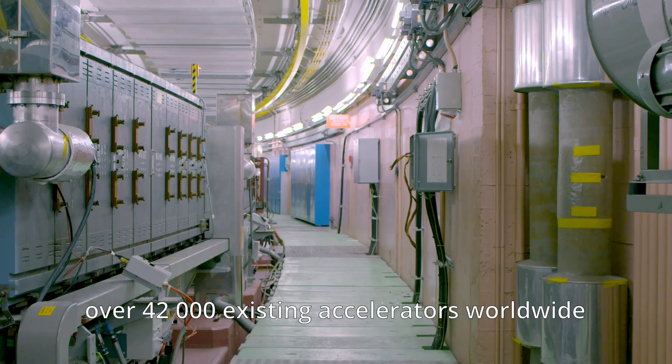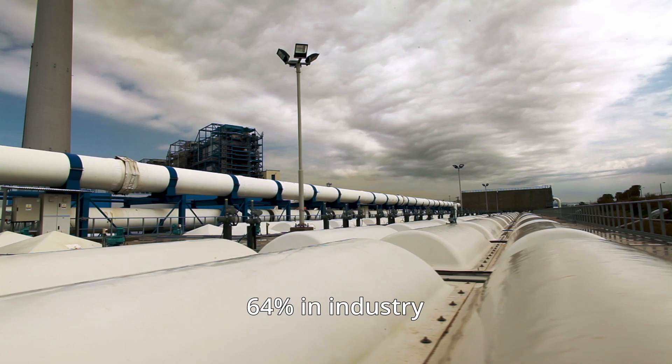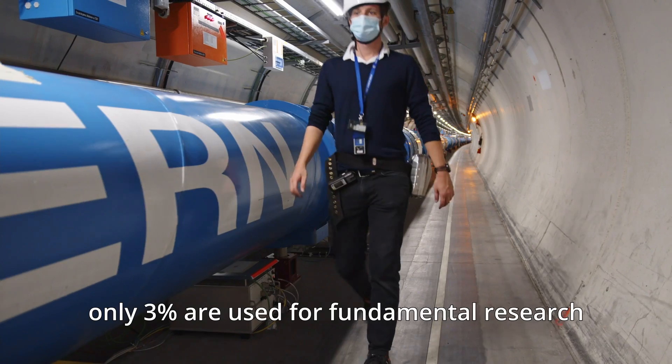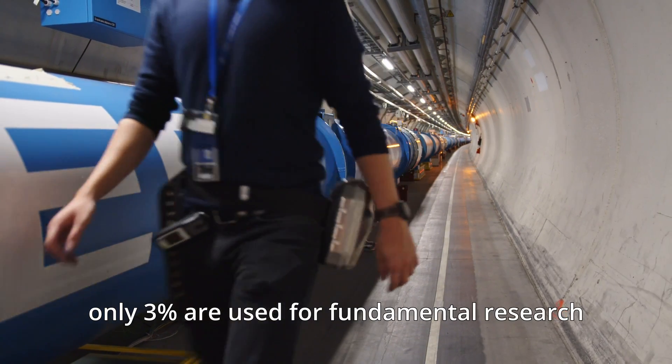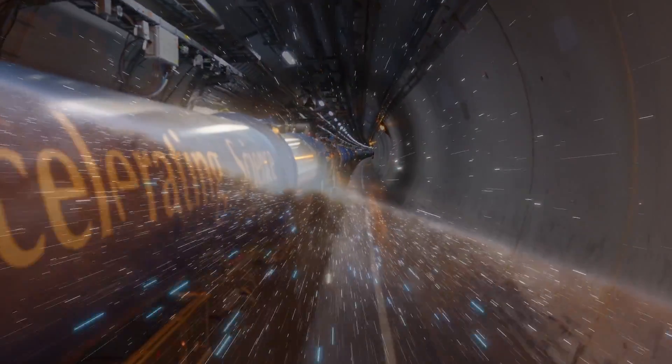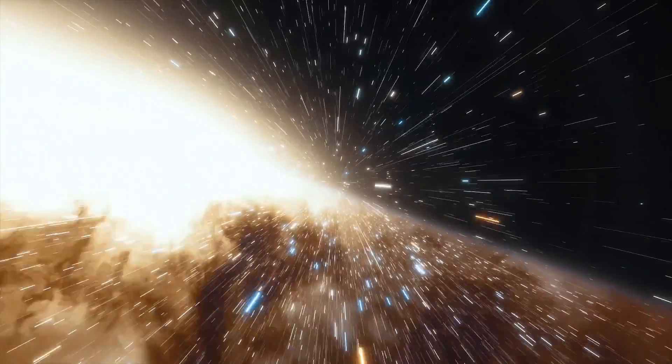Of the 42,000 existing accelerators worldwide, 64% are in industry, 33% are in hospitals, and only 3% are used for fundamental research. Accelerators are not just tools for discovery, but beacons of hope for a brighter, healthier future.